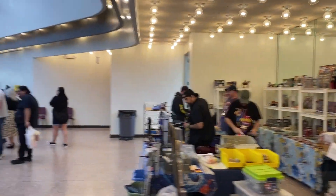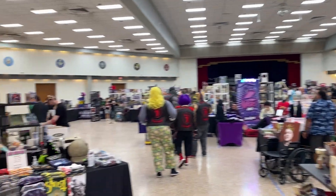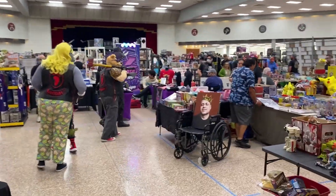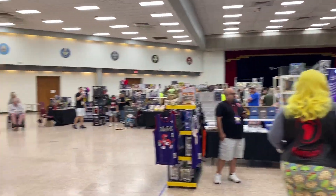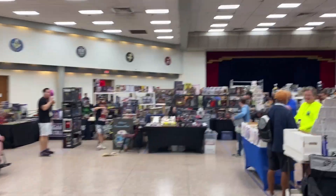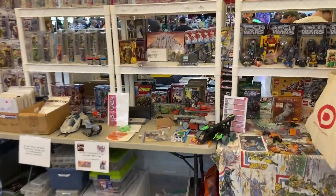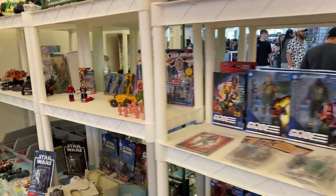Oh man, look at this place! Tons and tons of vendors, got some cosplayers right there. I'm so excited — this is Egman's Toy Show down in San Antonio, just one of the better toy shows down here. Supposed to have a ton of vendors, ton of toys — my first time. So many amazing vendors, so much stuff.